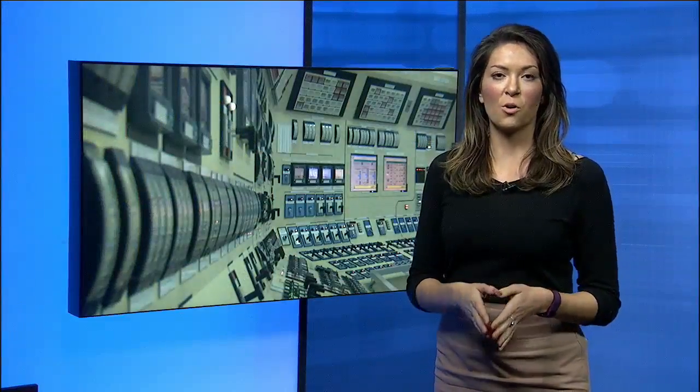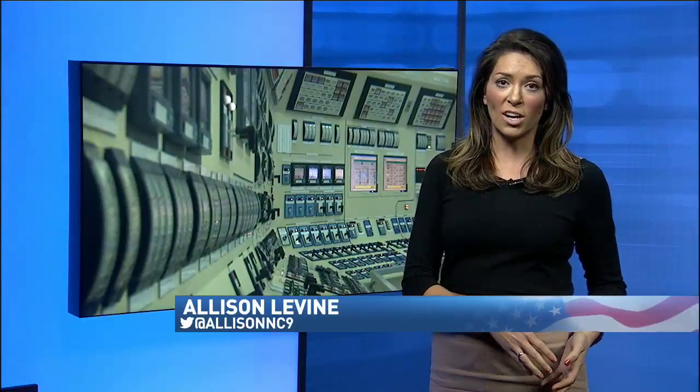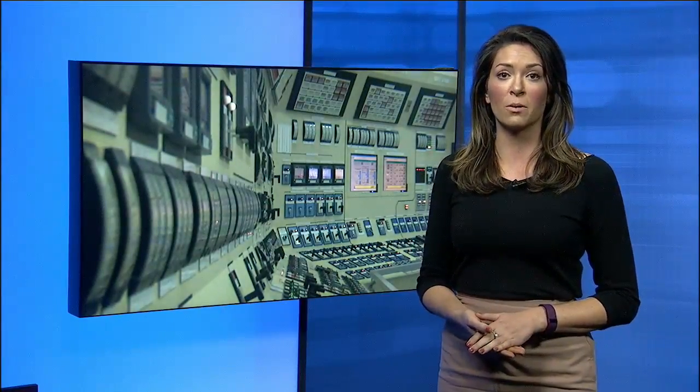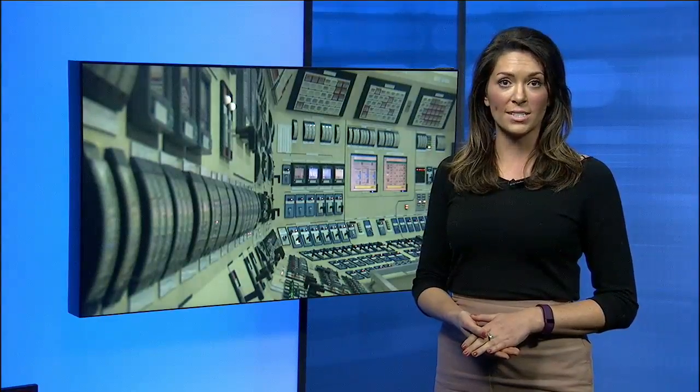Allison Levine shows us how. Sequoia Nuclear Plant began operating in 1981, and since then, no evacuations have been ordered of those living within a 10-mile radius of the plant — that fact not stopping safety officials from preparing for the worst-case scenario.